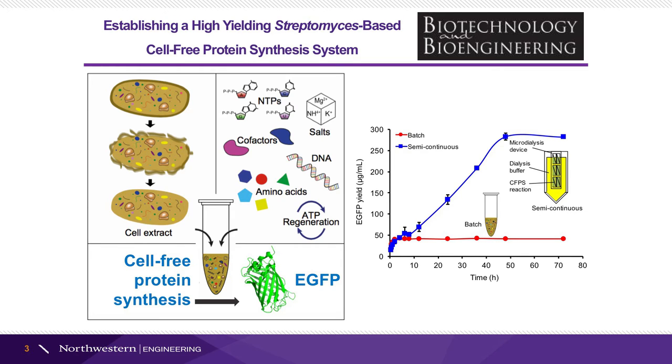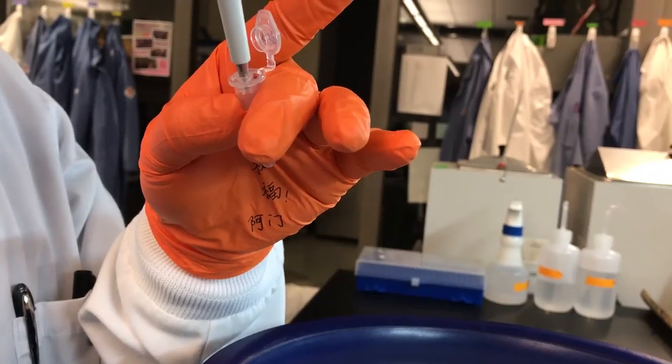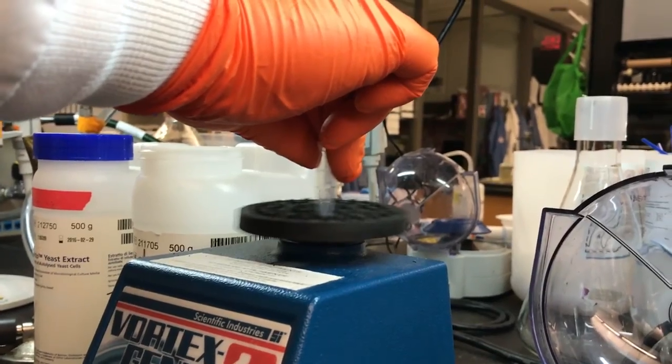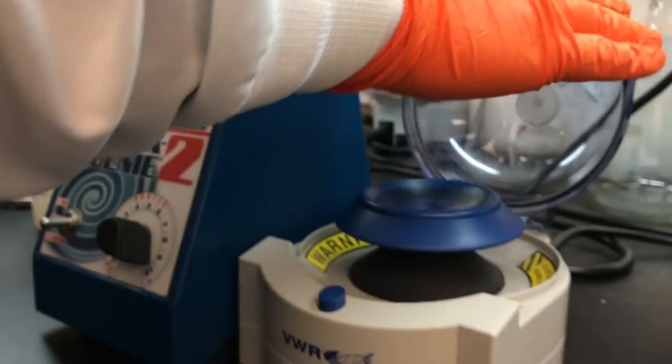After optimization, we achieved an eGFP yield of more than 50 µg per ml in a batch reaction, which was further increased to nearly 300 µg per ml with a semi-continuous reaction after 48 hours.